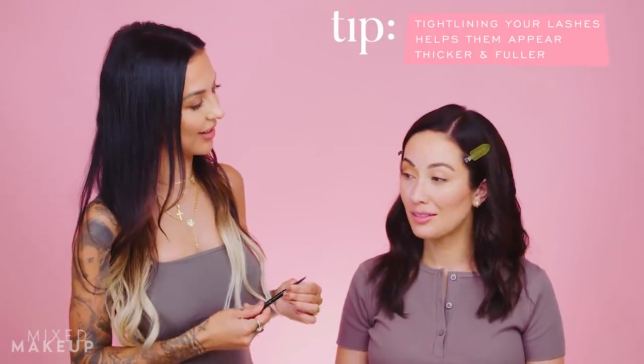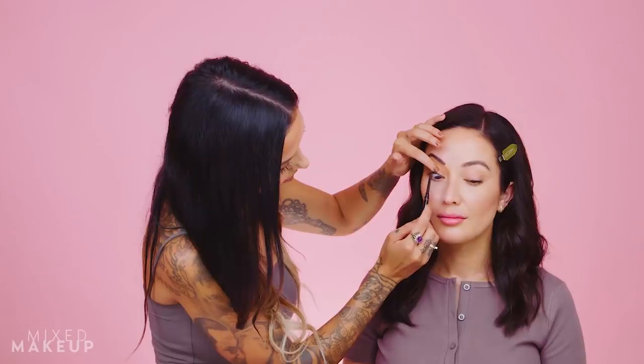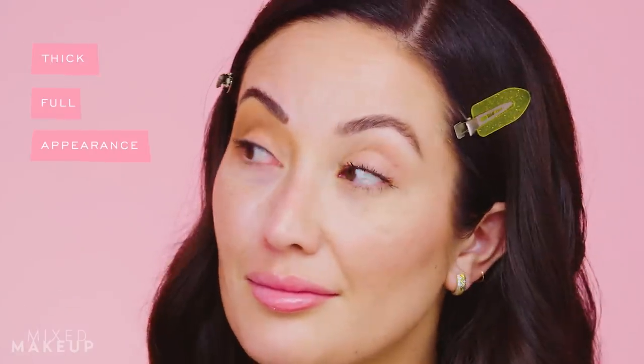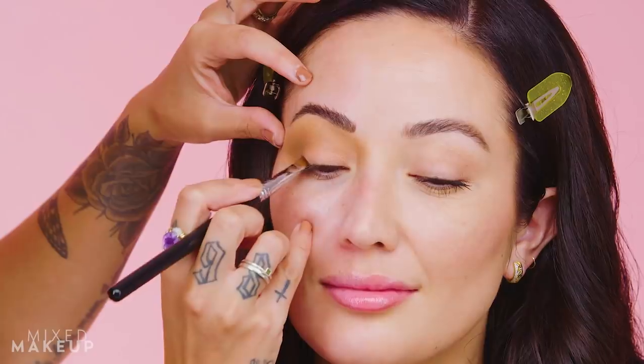Nikki asks if Susan ever tightlines her top lash line — she used to but not anymore. Nikki uses a dark brown pencil from Hourglass to give the lash line a thicker, fuller appearance. She then goes back into the NARS eyeshadow palette with a small flat shading brush, taking the darkest brown to start building a classic signature brown wing — almost stamping the dark brown eyeshadow right where the bottom lash line ends, angling it straight up.